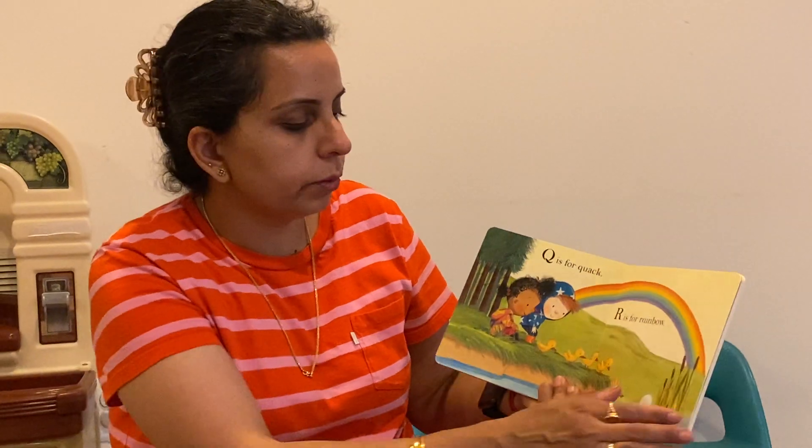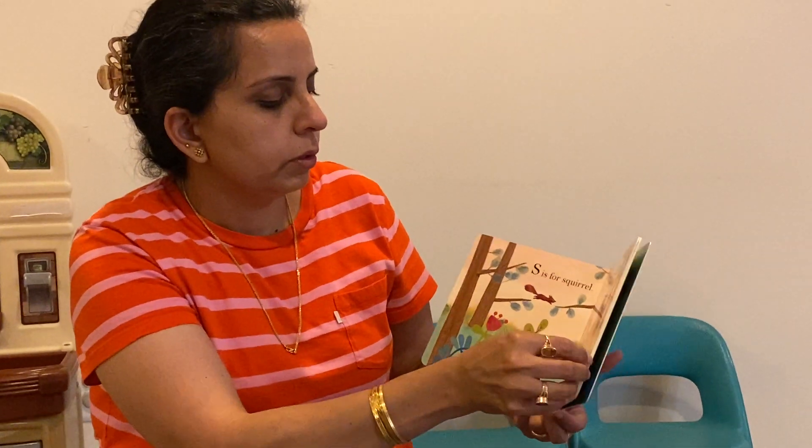Q is for quack, and R is for rainbow, S is for squirrel, and T is for tadpoles, U is for umbrella, and V is for violets.